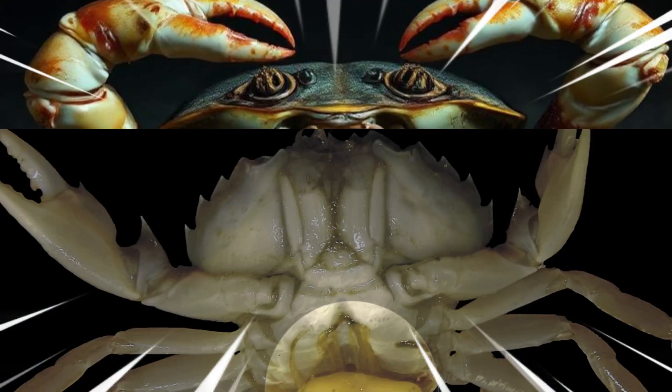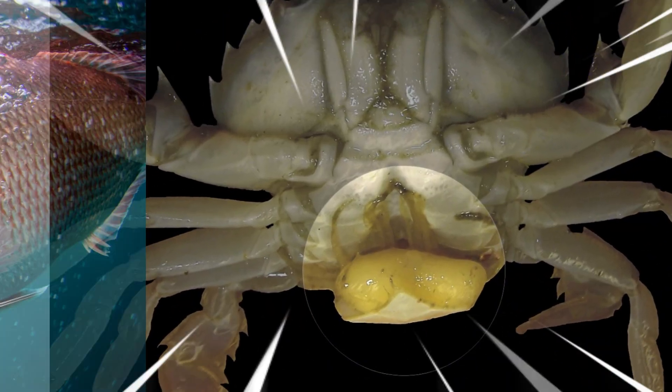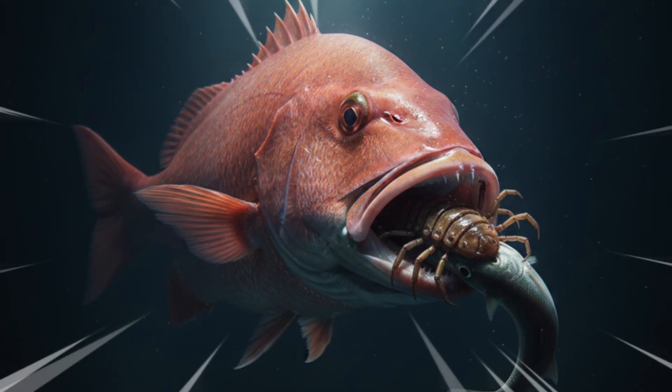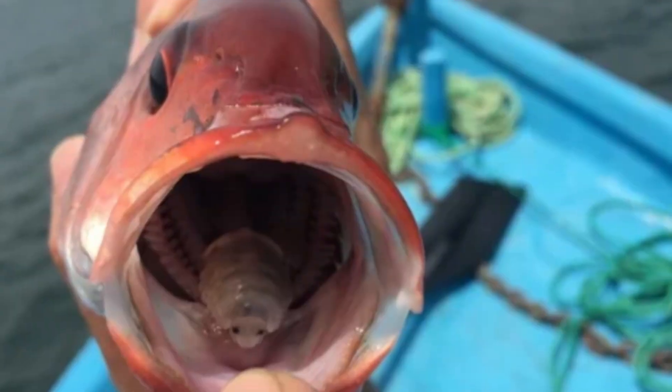Some animals don't realize they've lost control until it's far too late. They keep functioning, moving, and eating, while a parasite uses them as food, transportation, or spare parts.